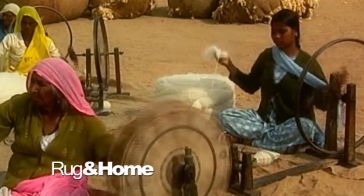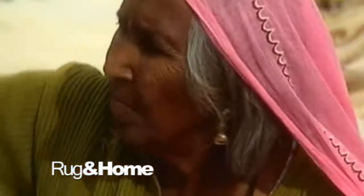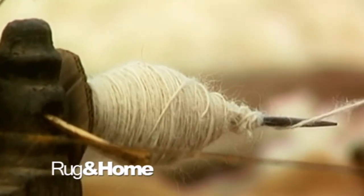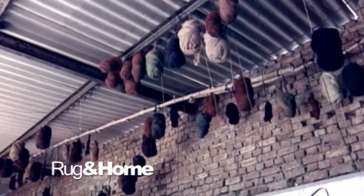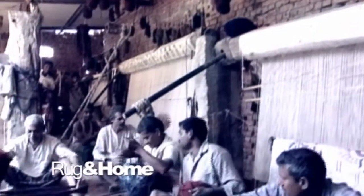A vast number of present-day hand-knotted rugs are woven from machine-spun yarn, where the yarn twist and thickness is very even. Before the advent of machine-spinning, all the yarn was spun by hand. Hand-spinning dates back thousands of years, although when and where the technique was developed has never been determined.